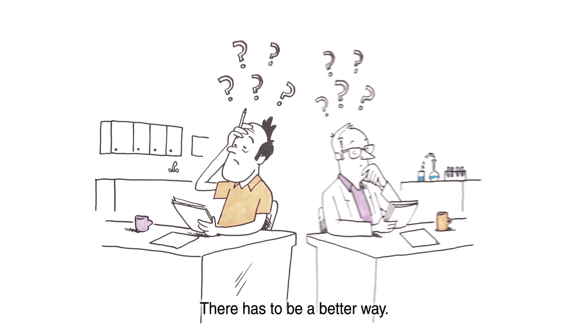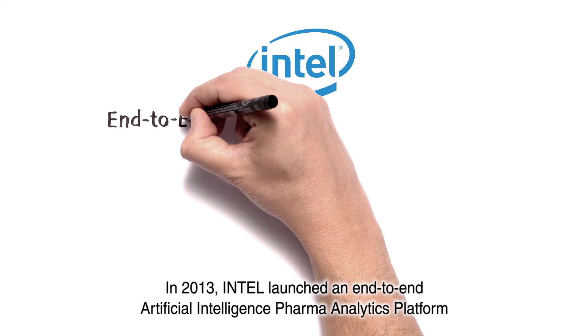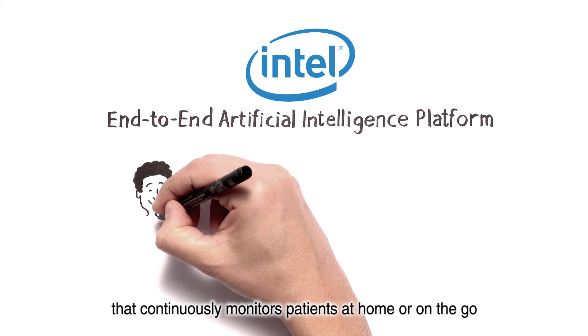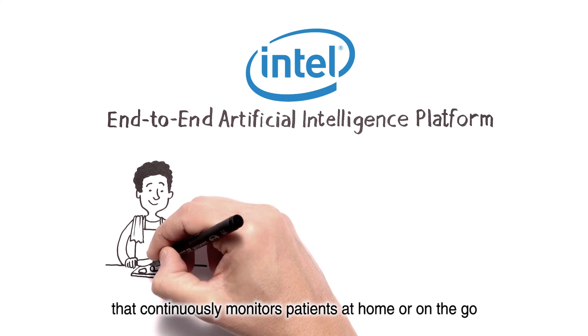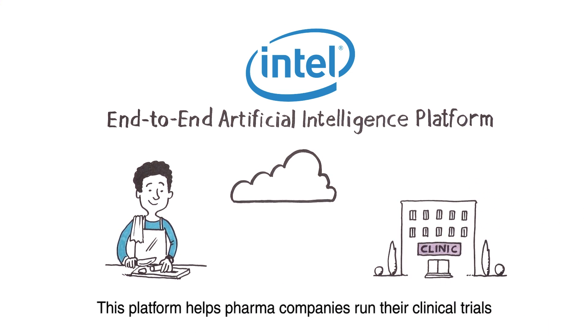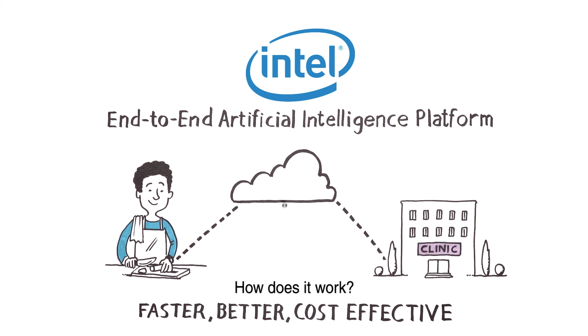There has to be a better way. In 2013, Intel launched an end-to-end artificial intelligence pharma analytics platform that continuously monitors patients at home or on the go using sensors, wearables, and mobile technologies. This platform helps pharma companies run their clinical trials faster, better, and cost-effectively. How does it work?